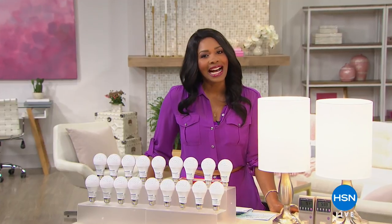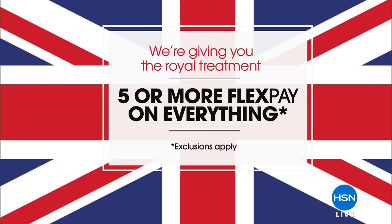Welcome into HSN. I'm Tamara Hooks and I'm going to be with you for this entire hour. This weekend we're giving you the royal treatment, celebrating along with the entire world but doing it the way we do best — giving you great products and five or more flex pay on everything.